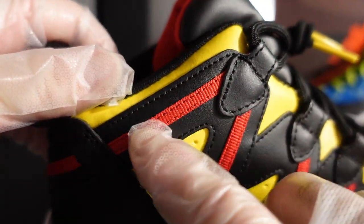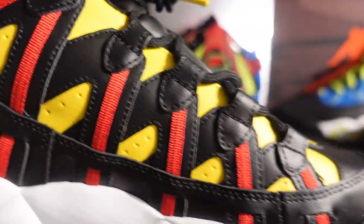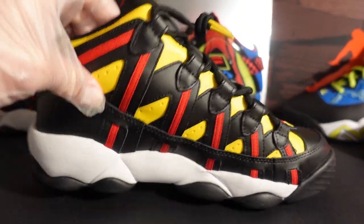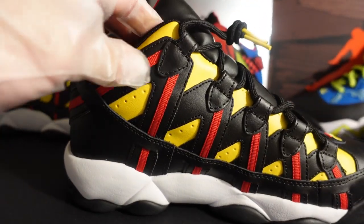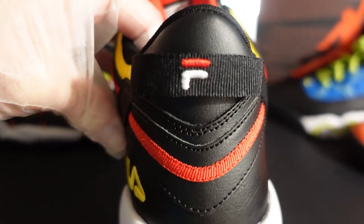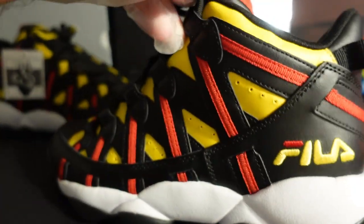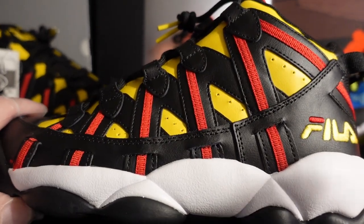On the other side you have the same Fila Stack Spaghetti straps — that spaghetti noodle design. This section is actually nylon in that infrared color, while the overlays in yellow and black are all leather. Those provide stability for the wearer. The eyelets are all leather and look great. On the back of the shoe there's a pull tab with a Fila logo — very cool.